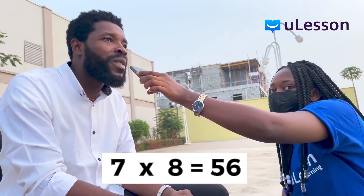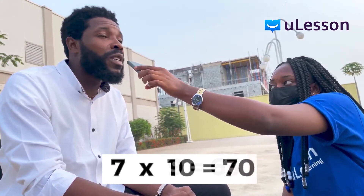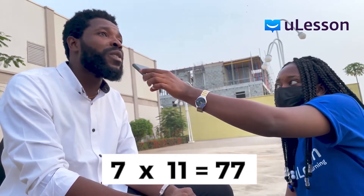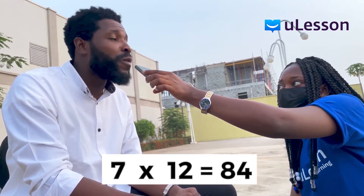Seven times eight would be 52, I think. Seven times nine, I don't know. Seven times ten, 70. Seven times eleven, seven, seven. Seven times twelve would be 114.